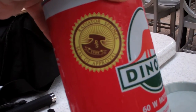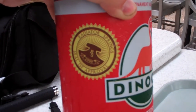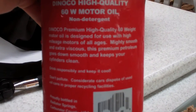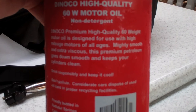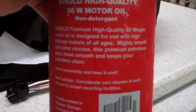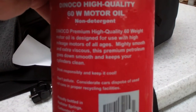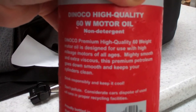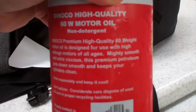I'm sure glad my Coke has the Radiator Springs seal of approval — that's good to know. I love this description on the cup: 'Dinoco premium high-quality 60-weight motor oil is designed for use with high-mileage motors of all ages. Mighty smooth and extra viscous. This premium petroleum goes down smooth and keeps your cylinders clean. Drink responsibly and keep it cool.' That's great.